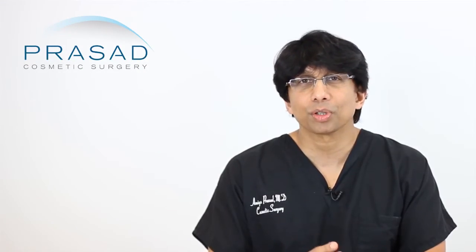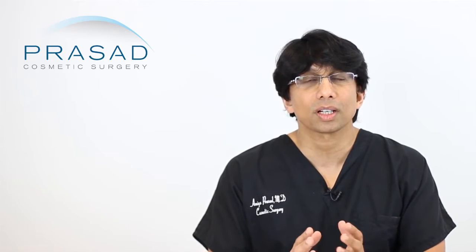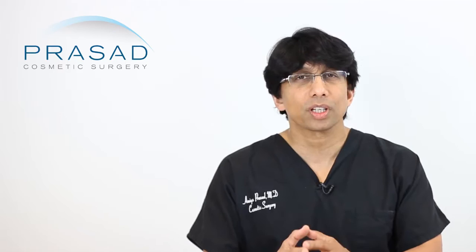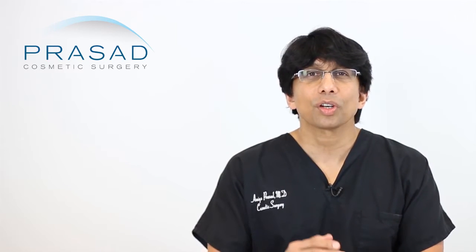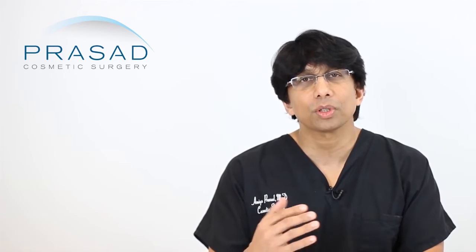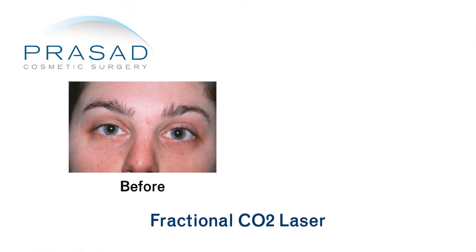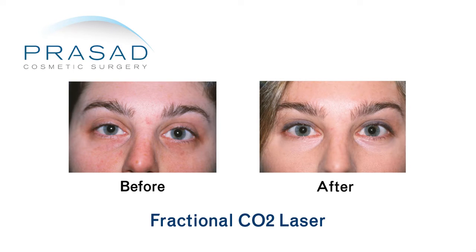Traditionally in our field, people approached dark circles with a limited set of options, and those options were geared towards lighter-skinned people. When dealing with lighter skin, you have many different lasers, devices, and peels that can be fairly effective.